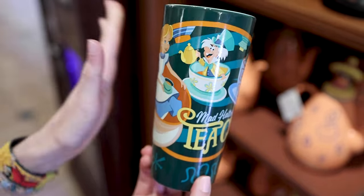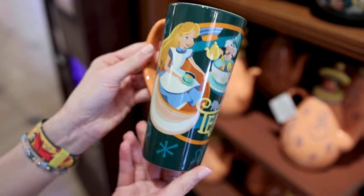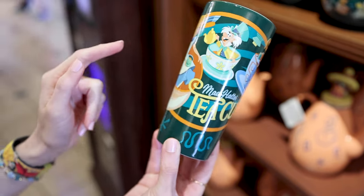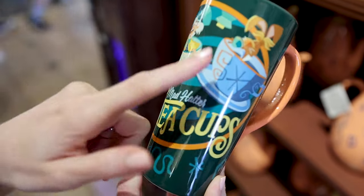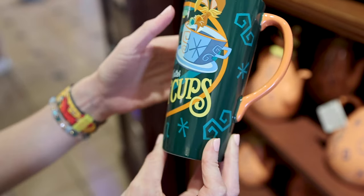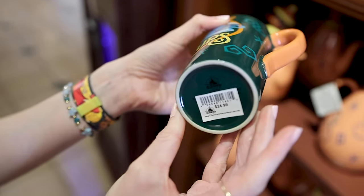I spotted a whole new Alice in Wonderland collection. Let's start with the mug — we have Alice and the Mad Hatter on the teacup, and it says 'Mad Hatter Teacups.' This mug is $25.